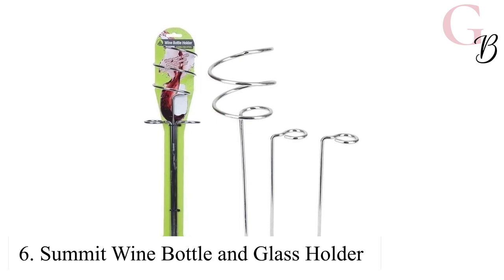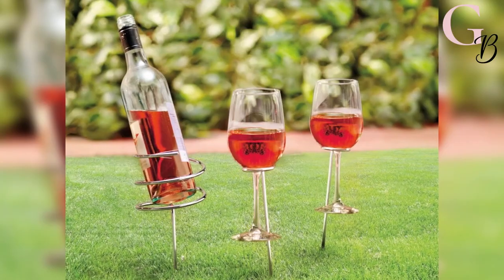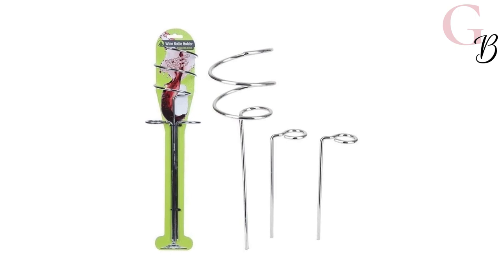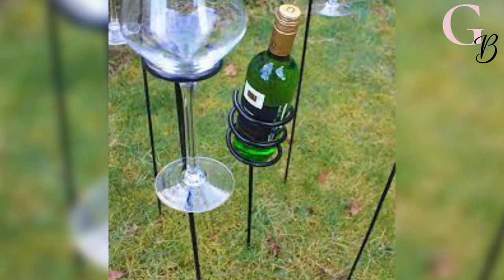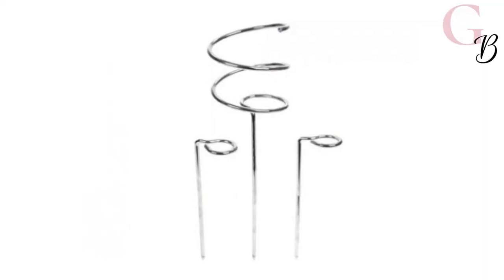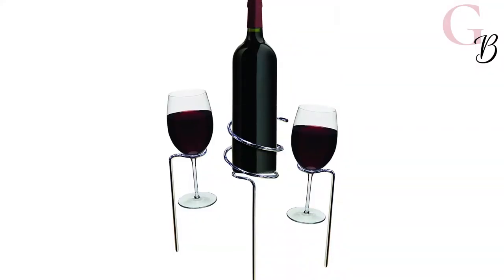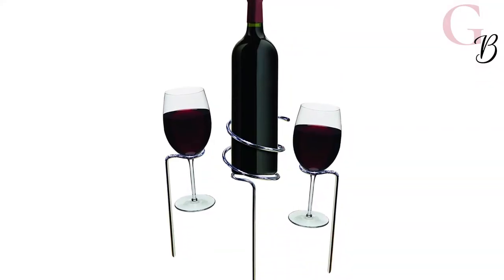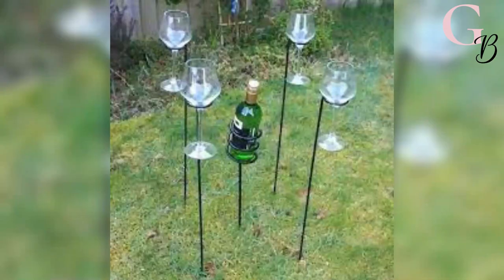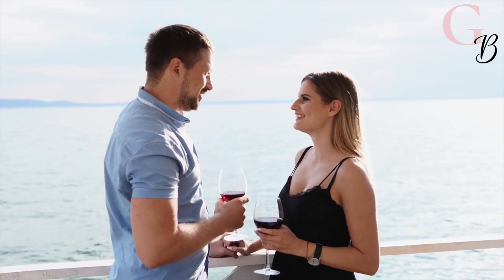Summit Wine Bottle and Glass Holder. There's no better way to enjoy your favorite wine while camping than with the Summit wine bottle holder. The spiral-shaped stainless steel entertaining companion is perfect for keeping bubbly drinks safe by holding the bottle securely to make sure it doesn't spill or get stirred. It also has two wine glass holders plus spikes on the bottom so you can insert it securely into soft ground or sand.